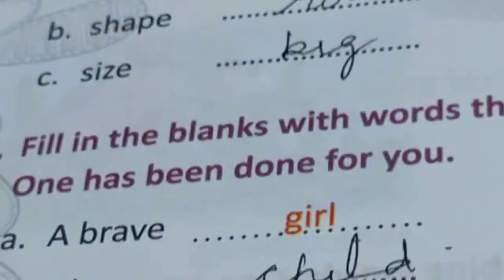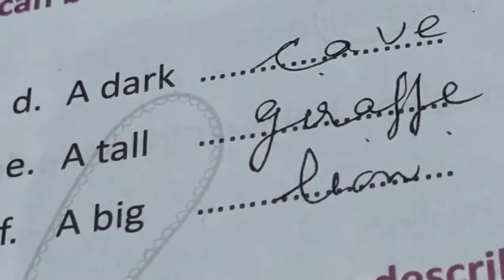Now fill in the blanks with the words that can be used with these describing words — one has been done for you. A brave girl. A dark cave. A happy child. A small town. A tall giraffe. A big lion. Note the spelling of giraffe: G-I-R-E-double F-E.